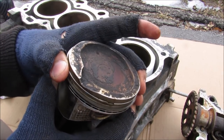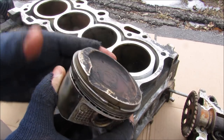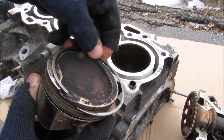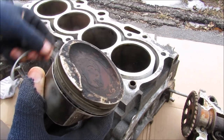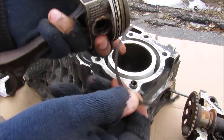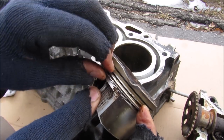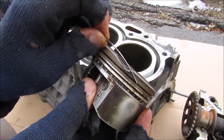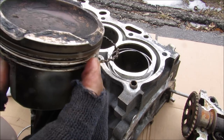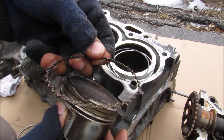These compression rings have some springiness to them so that they expand outward against the cylinder wall. I'm just going to lift this up and work it around — and that's how they come out. Removing the second ring there. And then finally we're left with the oil control ring. It's got a thin ring on the top, a bottom ring, and an expander that pushes it outward. Then I can remove this ring here.